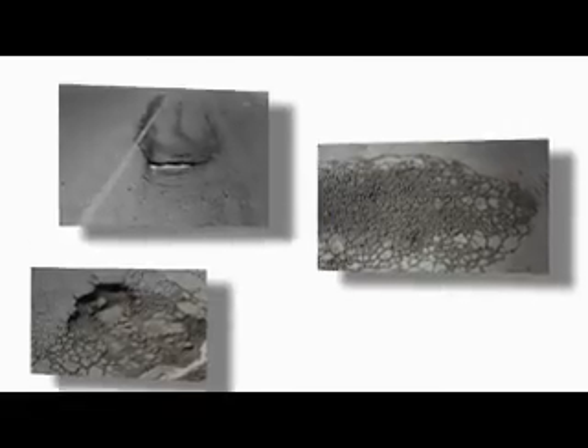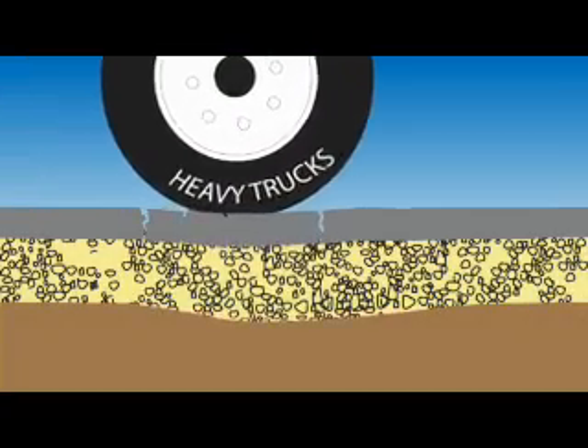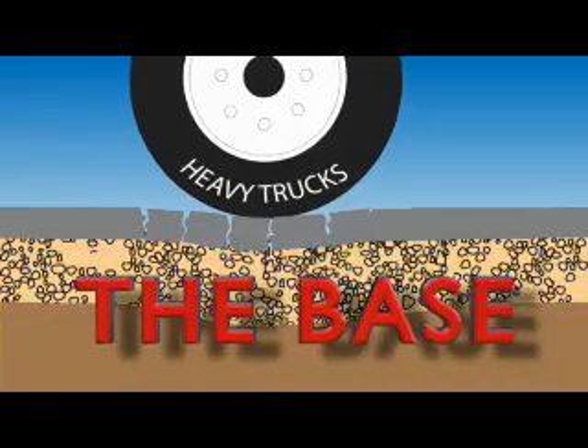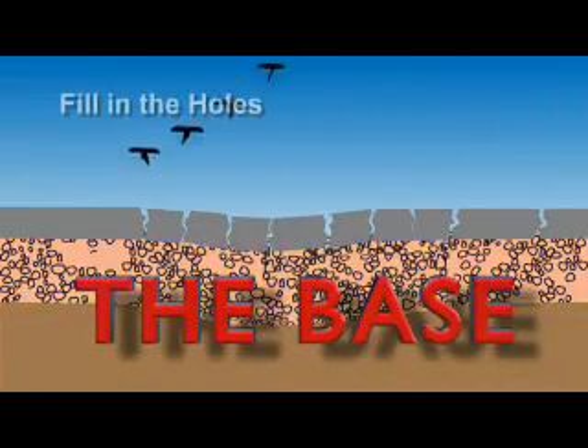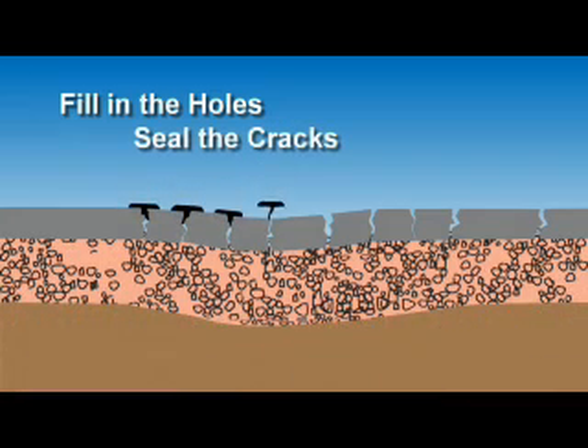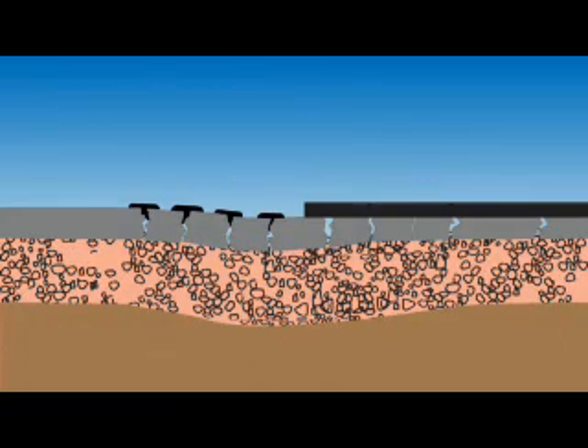When you take a closer look at the most common road problems — such as potholes, cracking, rutting, and shoving — it's generally not the asphalt itself that is to blame; it's the base. However, most common repair methods merely fill in the holes, seal the cracks, or cover it up with an additional layer of asphalt called an overlay.